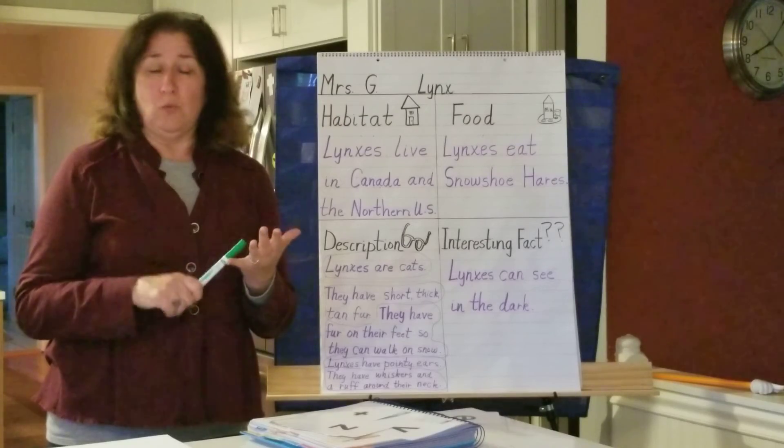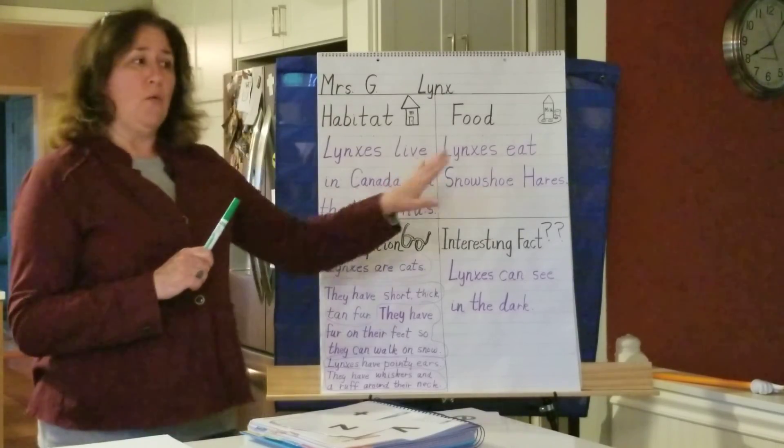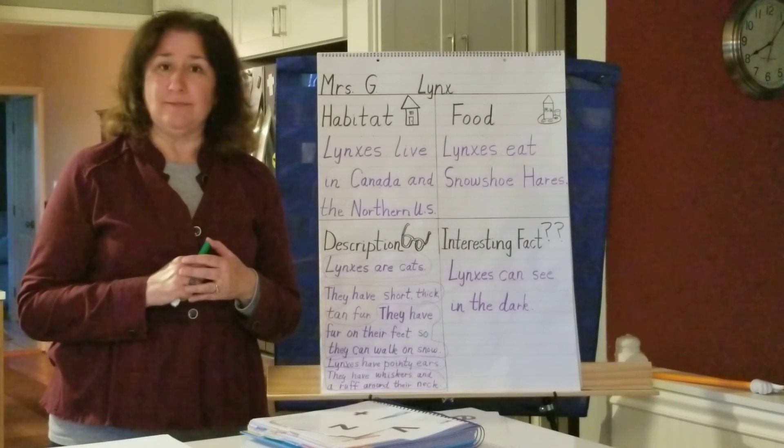All right, so — word building with Z and V, finishing up the graphic organizer, and happy Ascension Thursday! Okay? Bye, kindergarten!